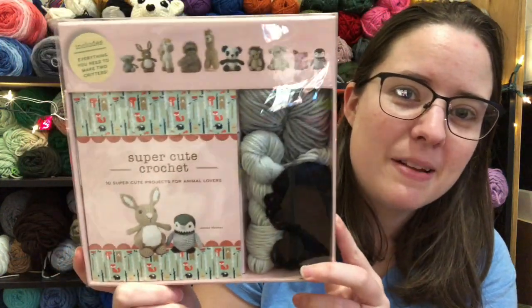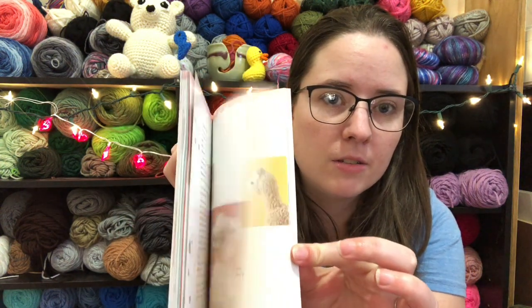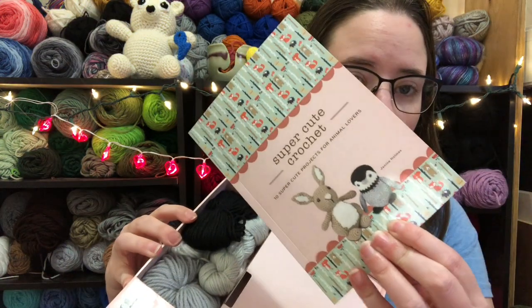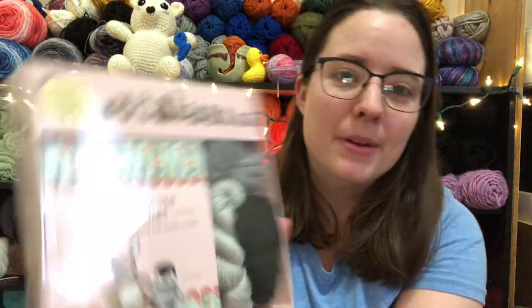I also got this in the mail from a book company but it didn't say who sent it, so I have no idea who sent this because I know I didn't order it. It's a crochet kit called 'Super Cute Crochet: 10 Super Cute Projects for Animal Lovers.' I already opened it. It comes with a little crochet book, animal patterns, yarn for two projects — I'm assuming a penguin since it's gray and black. Behind the box there's vacuum-sealed stuffing, safety eyes, a crochet hook, and a crochet needle. I appreciate it, whoever sent it — maybe they wanted it to be anonymous — but I will definitely use it.